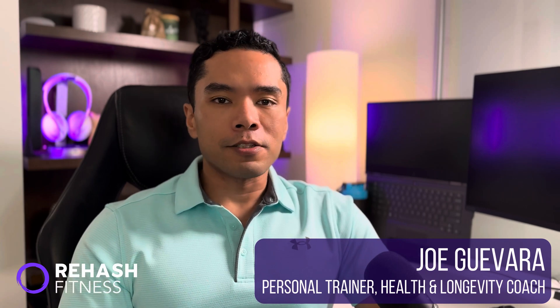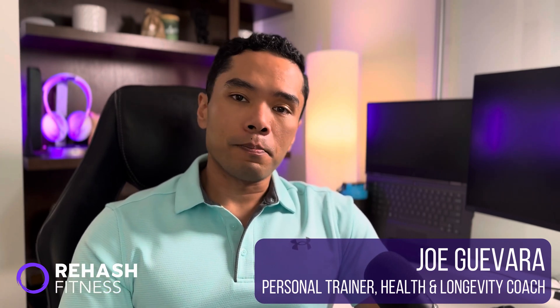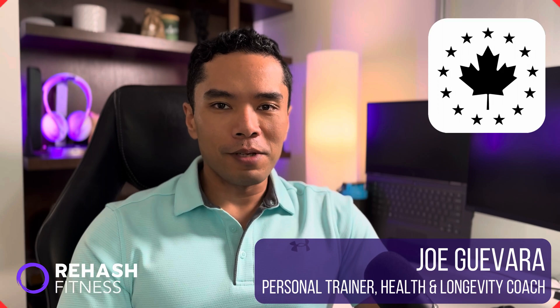My name is Joe Guevara and I analyze the science and research behind fasting, nutrition, fitness, and longevity. The sponsor of this video is Canadian Protein — more on them later. But for now, let's talk about intermittent fasting.